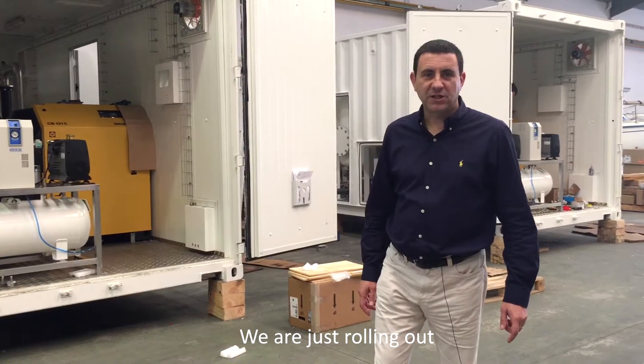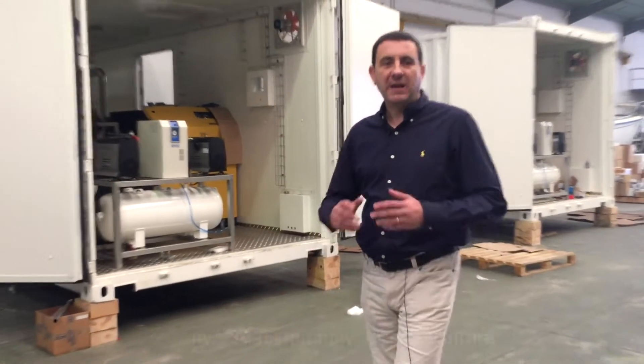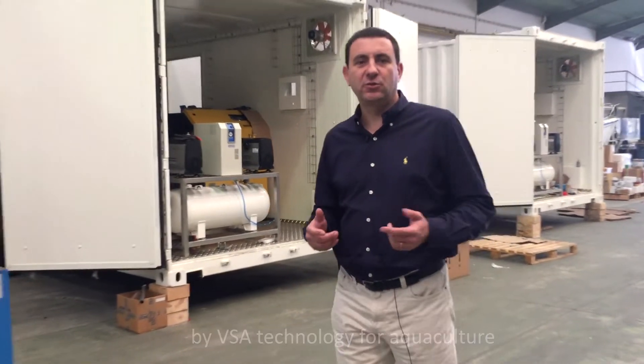Welcome to SysAdvanced. We are just rolling out another cutting-edge solution for oxygen on-site generation by VSA technology for agriculture, to be installed in Chile.